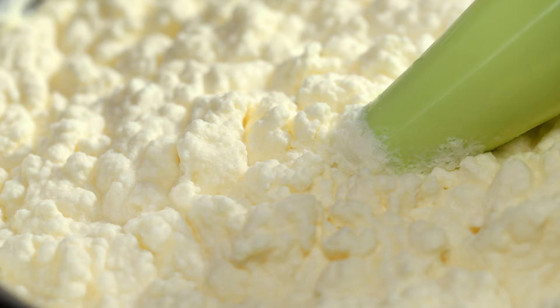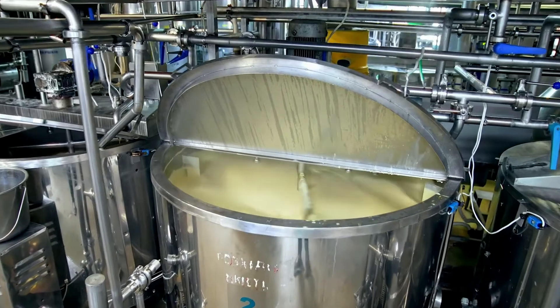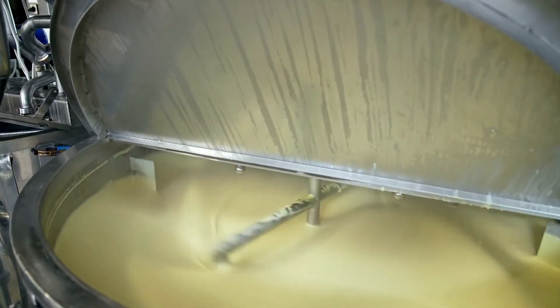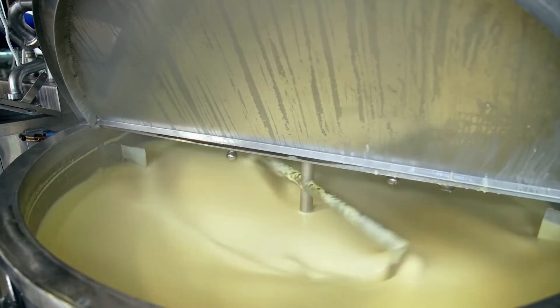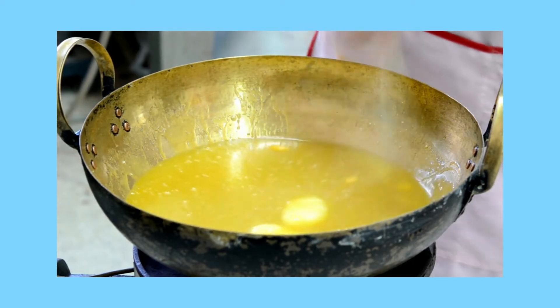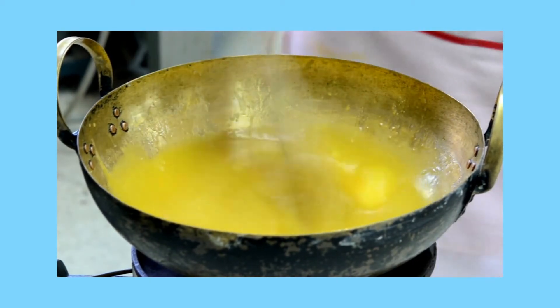Making butter requires churning cream, and during the agitation process you break the membrane apart and the fat globules cluster together. When milk or cream is churned, the membrane is broken and beta-carotene is released, turning the butter solid yellow.